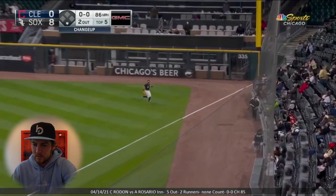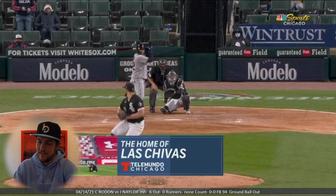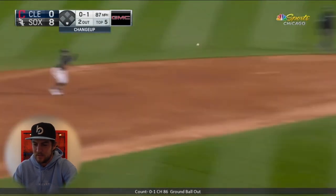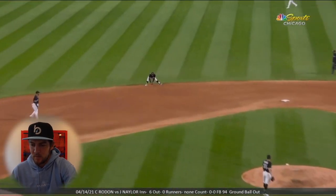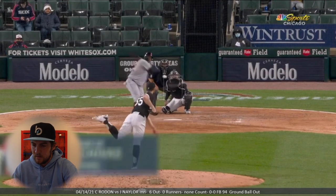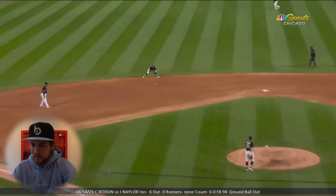Gets away with that one. Changeup middle-middle first pitch. Then he throws a really good one and gets a weak ground ball. Little scary here with a perfect game going on — high throw. Brady does a good job of staying down on the base. Then coming out for the sixth, fastball up and in — weak ground ball. Looks like 94. It just kind of beats him, hands pulling across the body trying to get the barrel there, and ground ball right to the shortstop.